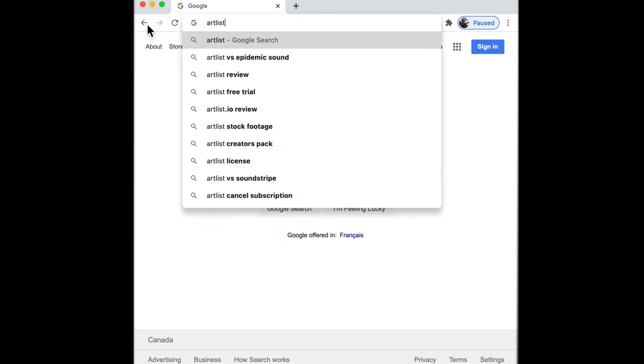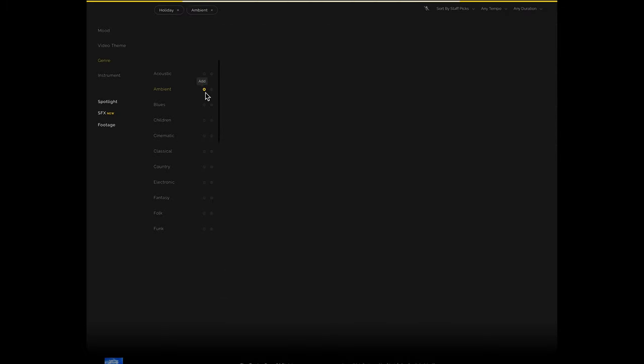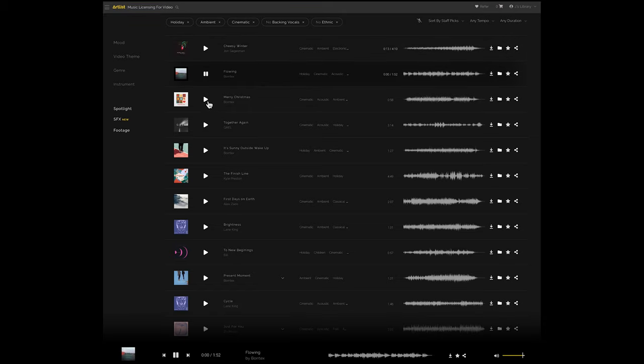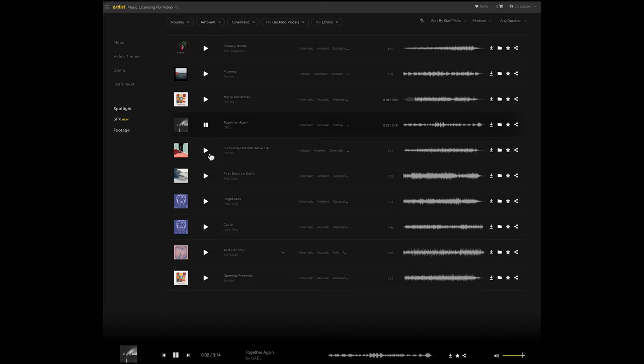Now I'll show you the selection process by way of some screen recordings. Using a browser, navigate to Artlist.io and sign in. In this case I was doing a food video of a meatloaf — I wanted something light and playful. I selected holiday genre, ambient, cinematic in terms of instruments, no vocals and not ethnic. It presented me with a page worth of tunes. You just hit the play button — each one plays almost instantly. Significantly, you only hit one button; you don't have to stop the previous tune and start the next one. And I also selected a medium tempo to filter out tracks that were too fast or too slow.